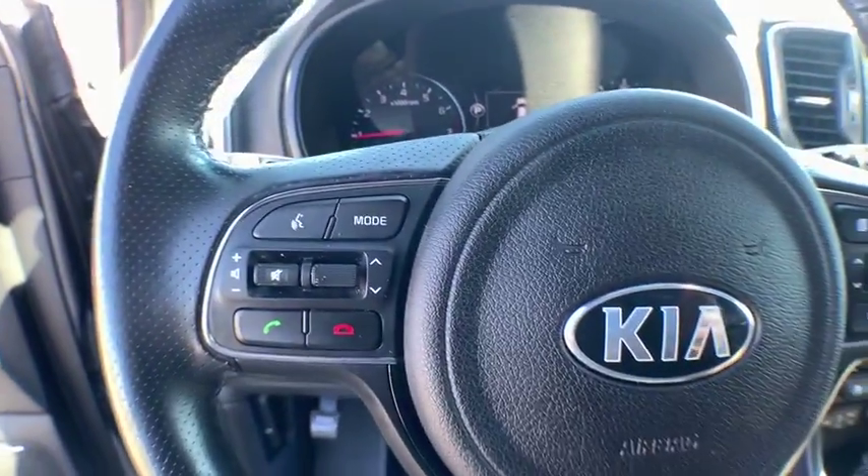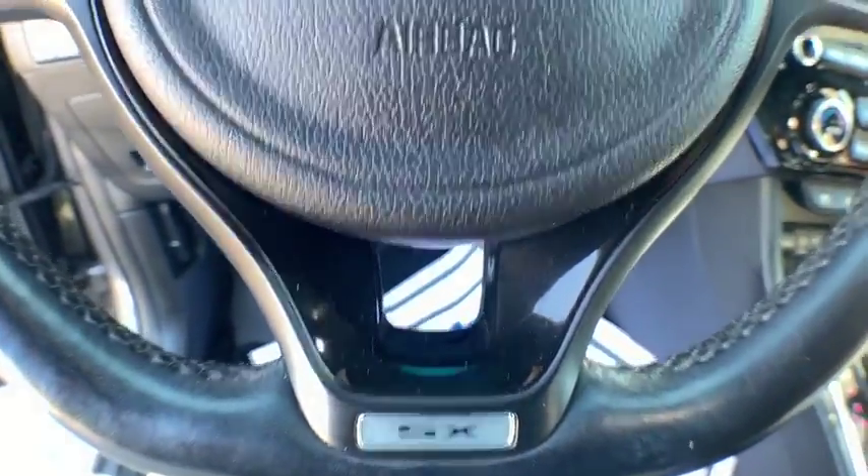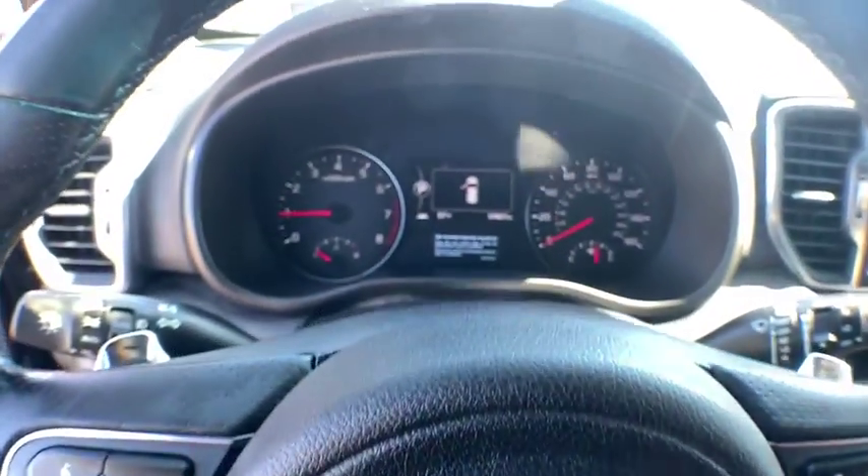Electronic stability control, fog lights, security system, heated steering wheel, heated front seats, power windows, rear window defroster.